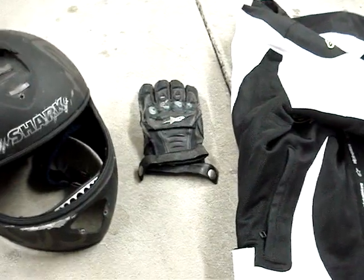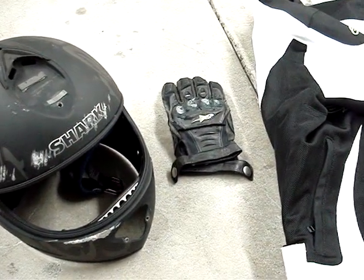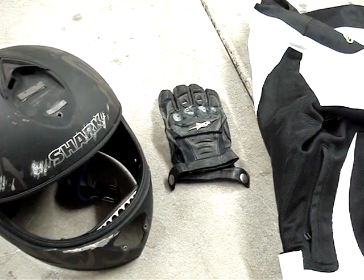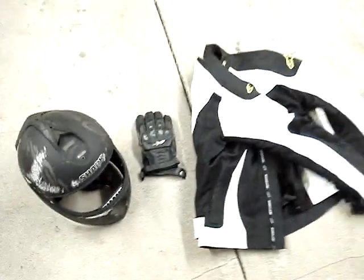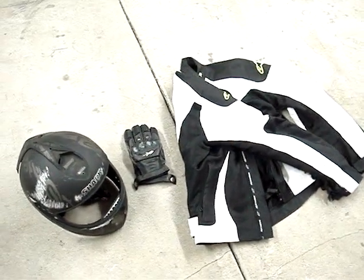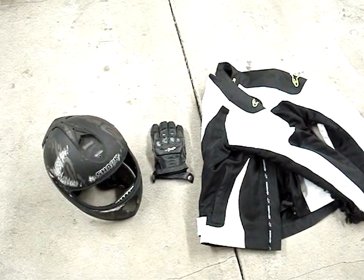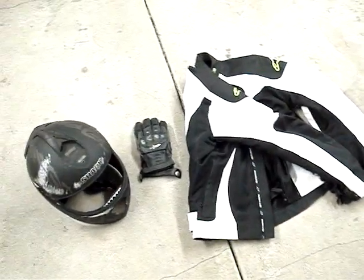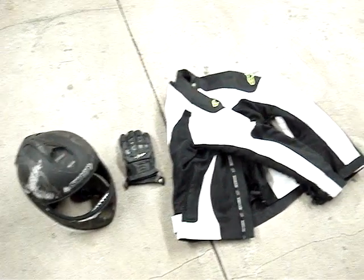I broke my left toe — I was wearing Timberland boots when I crashed, along with 501 jeans. The jeans of course provide absolutely no protection. The Timberlands didn't stand up well to the road and actually ground down to my toe. So I bought some Alpinestars Super Tech R racing boots, and I also picked up some Kevlar-lined jeans. The gear should be here in a few more days.